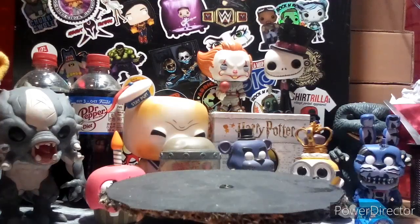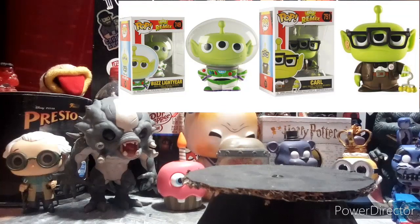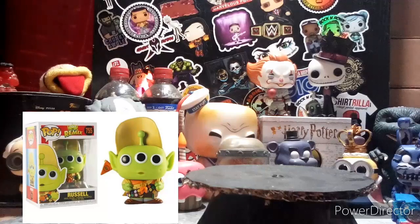This Funko news video was recorded on 6/15/20. The first pops we have are the Alien Remix pops — we have a Carl, a Russell, and a Buzz. Those are dressed up as alien pops basically, so they're pretty cool.